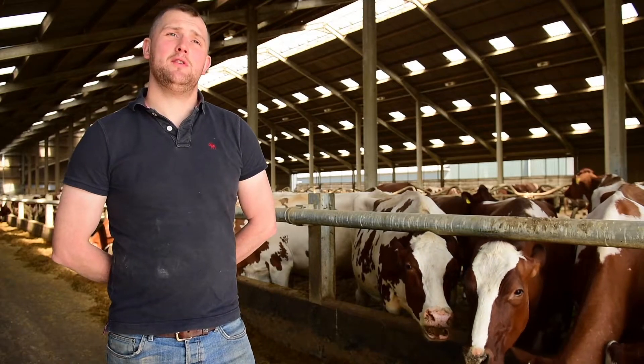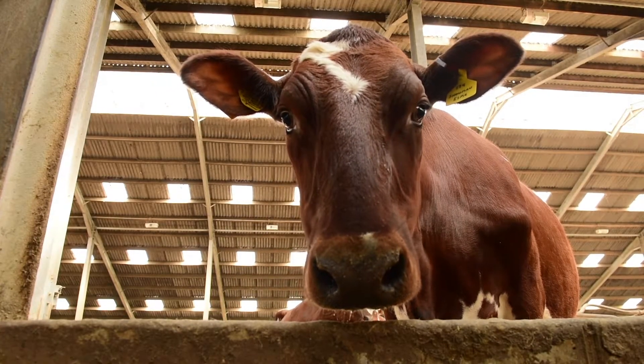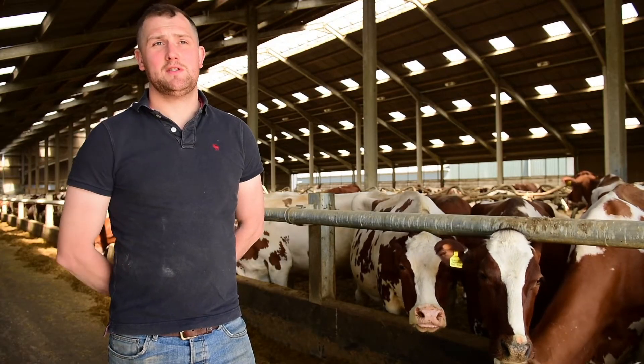From a health point of view the cows seem happier and more content — they're lying for longer, chewing the cud for longer, and this in turn would make me think that their rumen must be functioning correctly.